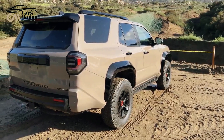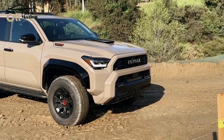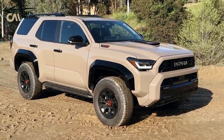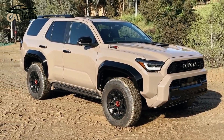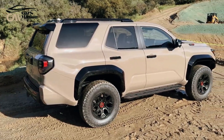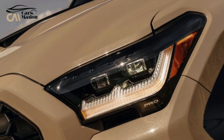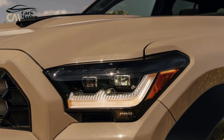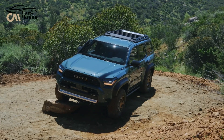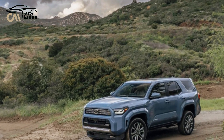Depending on the specification and extras, the 2025 Toyota 4Runner Hybrid is anticipated to cost between $58,000 and $74,000. The trim lineup is as follows: Limited at $58,000, TRD Pro at $60,000, TRD Off-Road at $62,000, TRD Off-Road Premium at $66,000, Trailhunter at $72,000, and Platinum at $74,000.